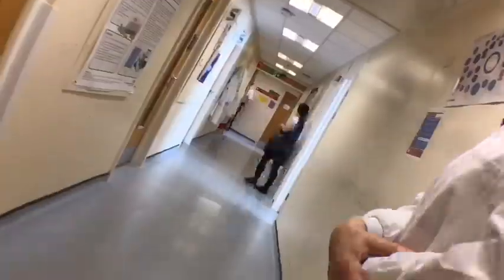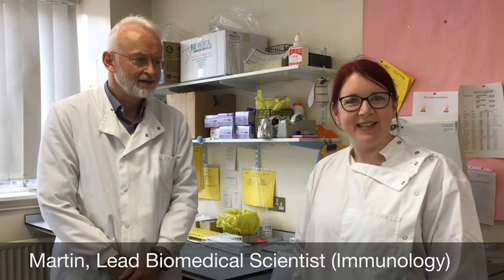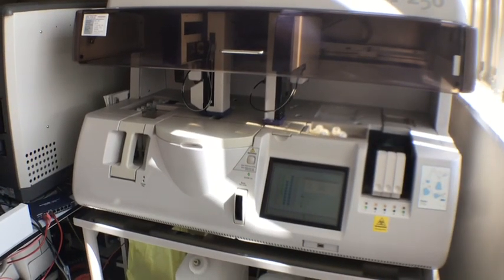Next we're going to immunology. This is Martin, he's the lead biomedical scientist for immunology. The samples received in immunology are mainly blood samples, though some urine samples are used for certain tests. They are looking for antibodies, indicators of disease, and markers of disease, but also measuring things to monitor treatment. Allergy testing is also a major area — identifying things that people may be reacting to.